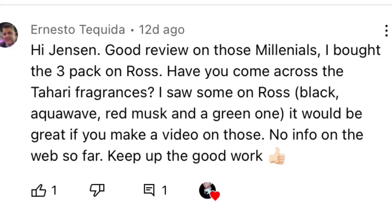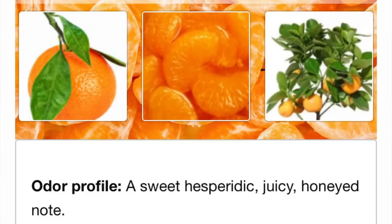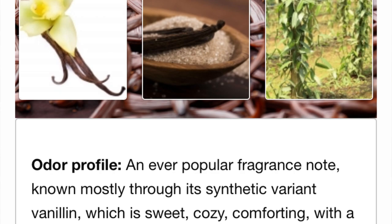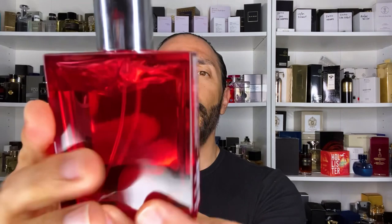This next fragrance was actually a viewer's choice. A commenter, Ernesto Tequita, said, 'Have you come across Tahari fragrances? I saw some at Ross. It would be great if you made a video on these.' Up until that point I had never come across Tahari fragrances, but I did spot this one — Tahari Red Musk. The notes are on the back of the box: Tahari For Men Red Musk unwraps with an energizing citrus aroma of mandarin and lemon before blending down with a spicy and woody scent of cinnamon, atop a base of vanilla and tonka bean. The bottle looks okay — it's a nice red color, pretty plain, and just says Red Musk across the front. This one was $10.